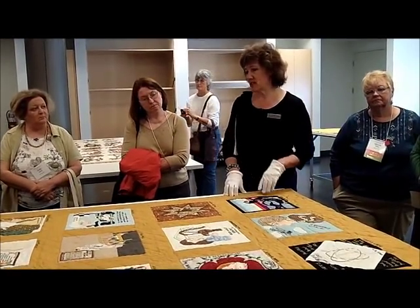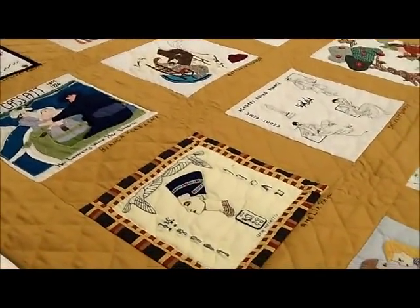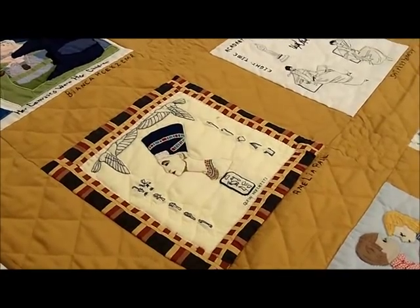Each block is an individual woman, and my favorite is Nefertiti right over there, which is just phenomenal. The embroidery work on Nefertiti is pretty spectacular.